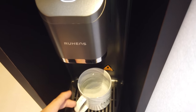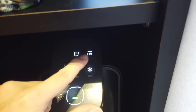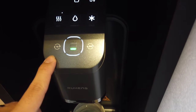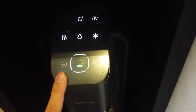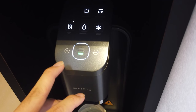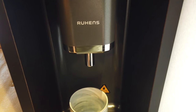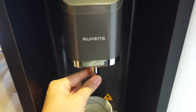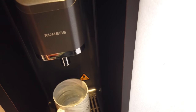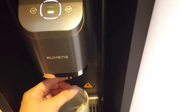You can also press and hold to dispense continuously and stop whenever you're done. The UV feature cleans the dispenser itself and starts automatically whenever you change the filter. The first and second filter indicator buttons light up when the filter needs to be changed — the shorter one is around six months, the longer one is one year. There's a child lock as well. Another great feature is the retractable faucet — you can push it in and out, making it easier to fill taller water bottles.